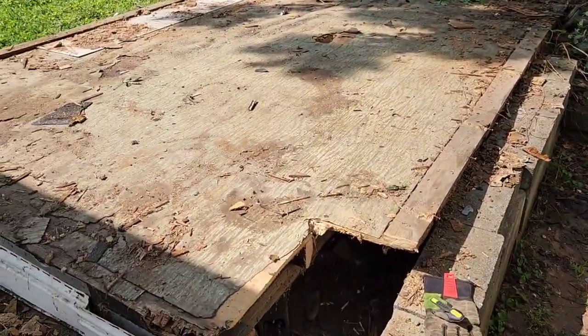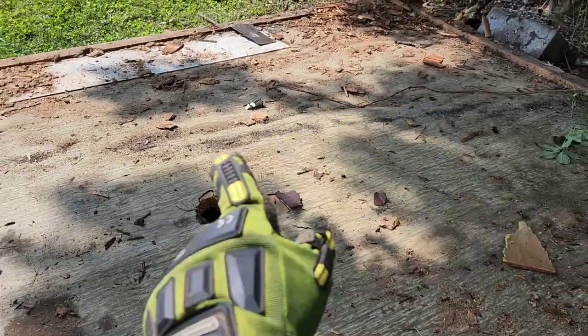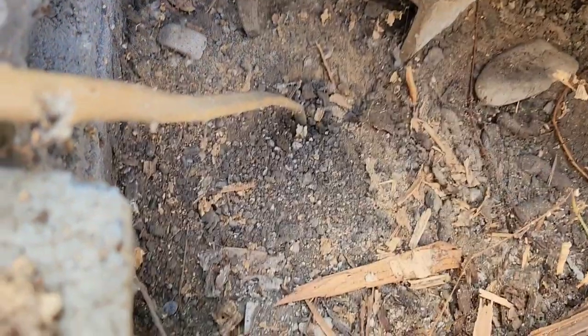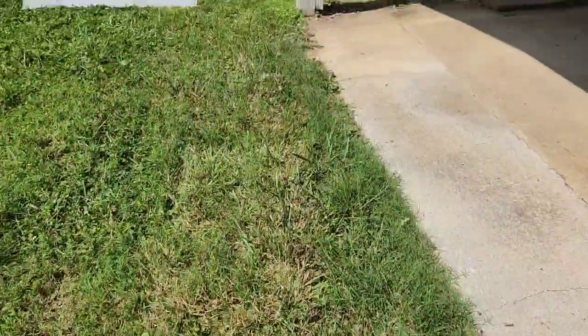Now we just have to cut the deck of the shed — we're going to sawzall through it. Here's what it looks like underneath; you can see there's electricity running right into the ground.